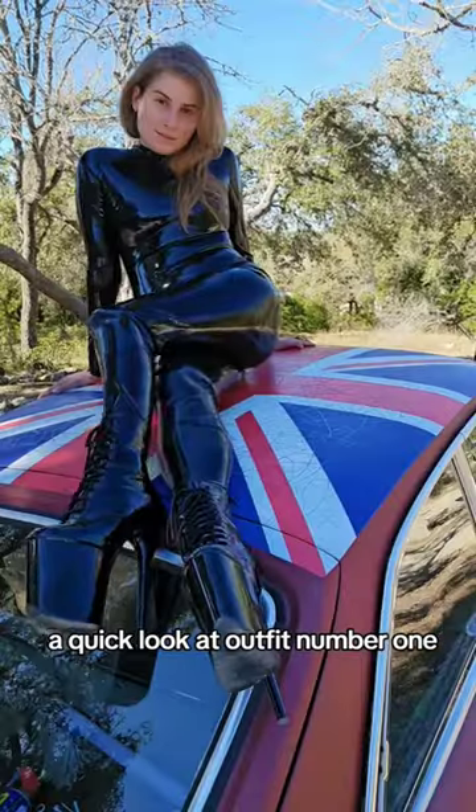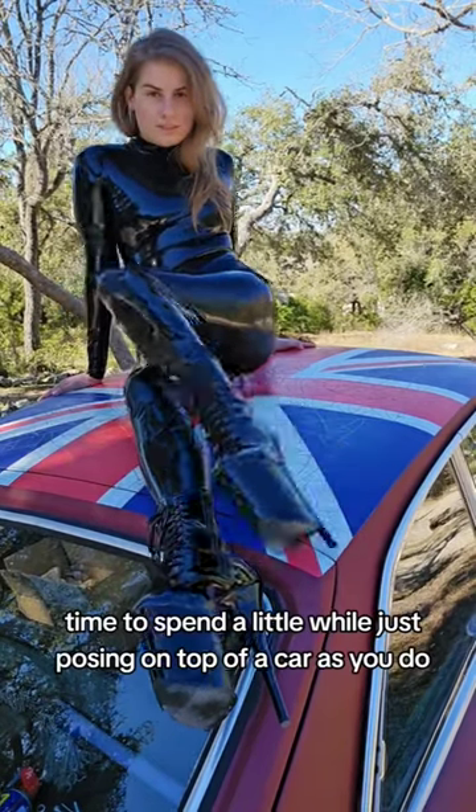Look at outfit number one. Time to spend a little while just posing on top of a car, as you do.